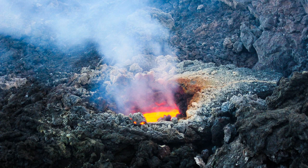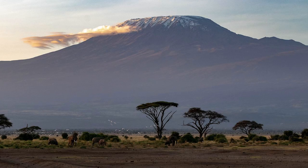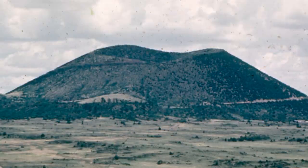Some volcanoes are active and burst, like Mount Etna. Some are dormant and asleep, like Mount Kilimanjaro. They might erupt. And some never burst again, like Capulin Volcano.